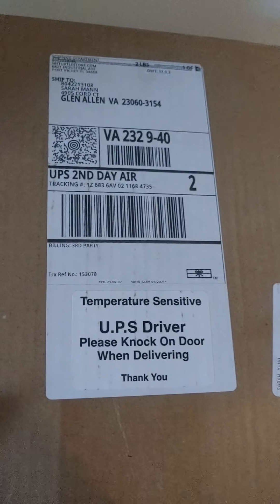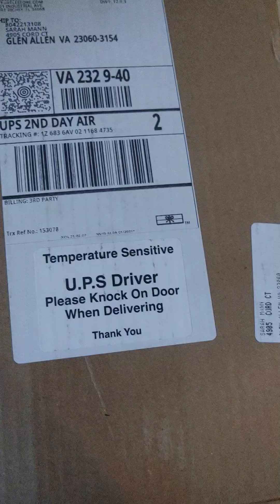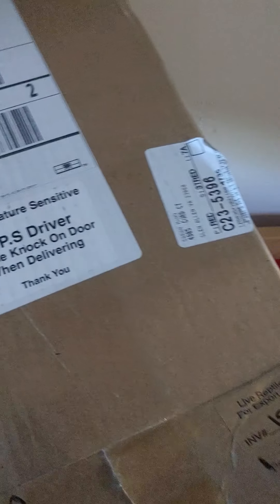Hey guys, so I just received this in the mail, and of course nobody knows to not jiggle it around. It does say knock on the door when delivered, temperature sensitive, and I figured it was my cooter turtle that I ordered.